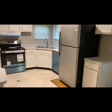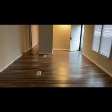This one's almost ready. New appliances. Nice fireplace. Living room.